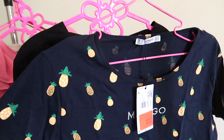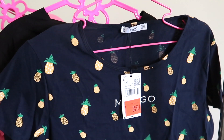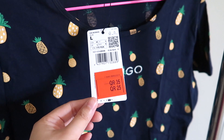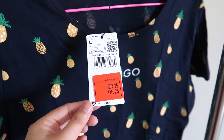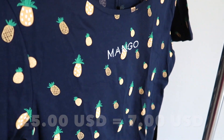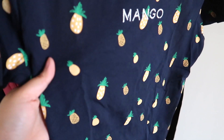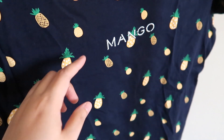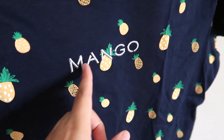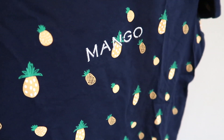Moving on to Mango — this is a Mango basics shirt made in Bangladesh, large size, originally 35 and bought at 25 Qatar riyals. What I love about this shirt is that it's quite stretchy and the pineapple prints are so cute. The metallic silver Mango stitching and embroidery here is also pretty.